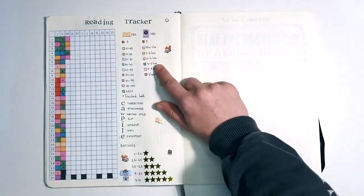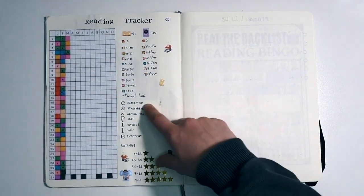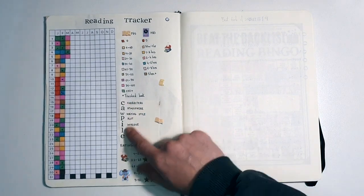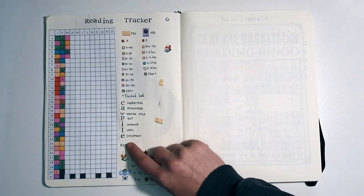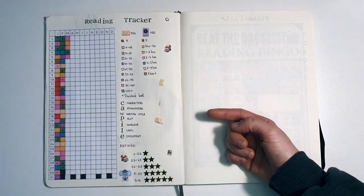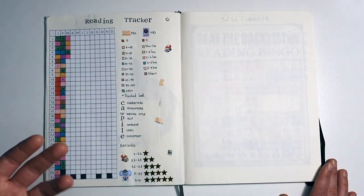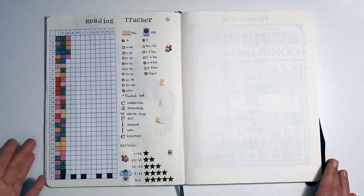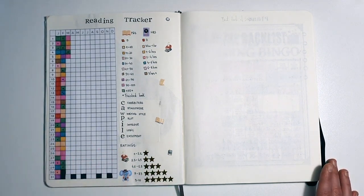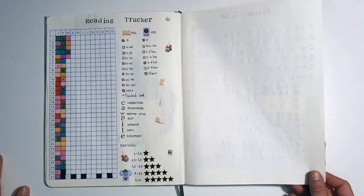I've also added an hours tracker. I haven't listened to anything this year — I thought I'd get into audiobooks more, but haven't so far. And then there's this CAWPILE rating system I saw someone use on the internet — each letter represents characters, atmosphere, writing style, plot, intrigue, logic, and enjoyment. You mark each book and then divide to get your rating. But that just didn't work for me. I'm very much a StoryGraph rating system kind of person, going from one to five with 0.25 and 0.75 increments. That just makes things more fun, so I've just left the CAWPILE here unused.